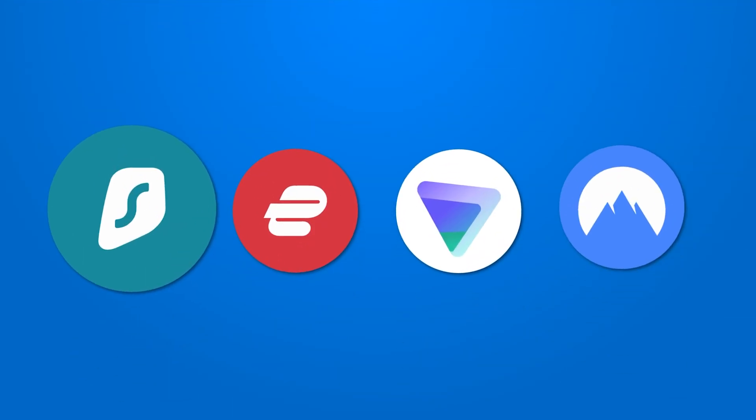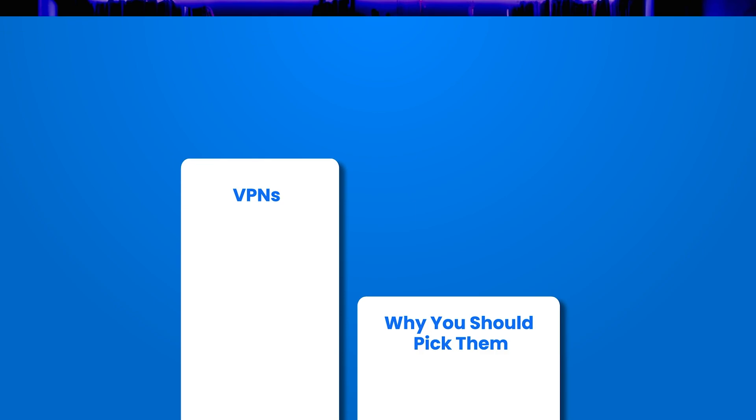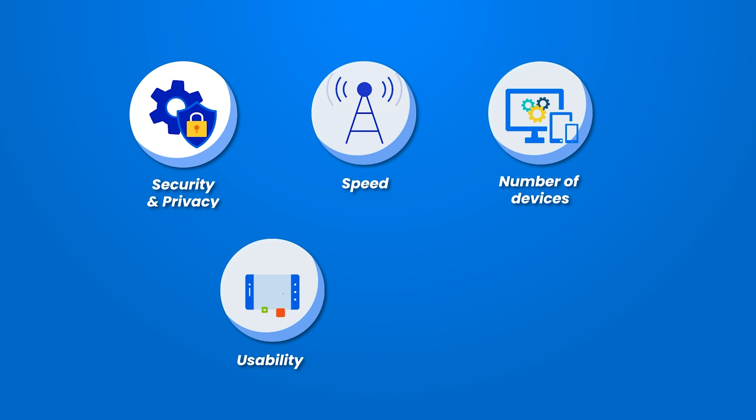In this video, you will learn about the best VPN for iOS among four top choices: Surfshark, ExpressVPN, ProtonVPN, and NordVPN. We will cover each VPN in descending order, so you will want to stick with us until the end to see the best product. We are going to look at security and privacy practices, speed, number of devices, usability, and features. Each VPN will also be categorized so you can pick a VPN that works for you.